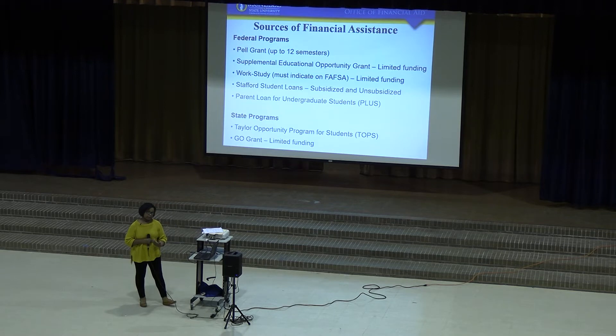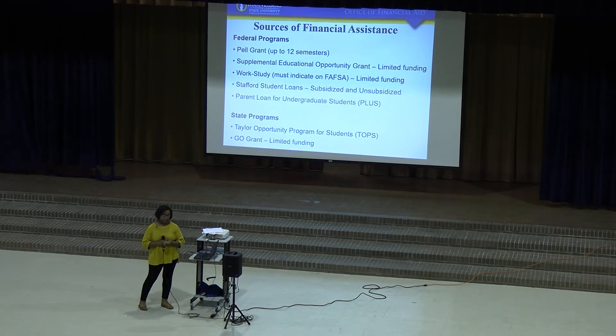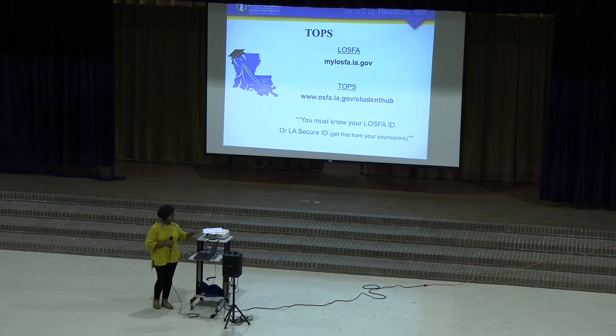As far as federal programs, there are Pell Grants, Loans, Supplemental SEOG which is a grant, Work-Study, and also the PLUS loan that parents can take out. Some of those funds have limited funding, so you want to be sure to do your FAFSA early so you can be considered specifically for grants and work-study, which also have limited funding.